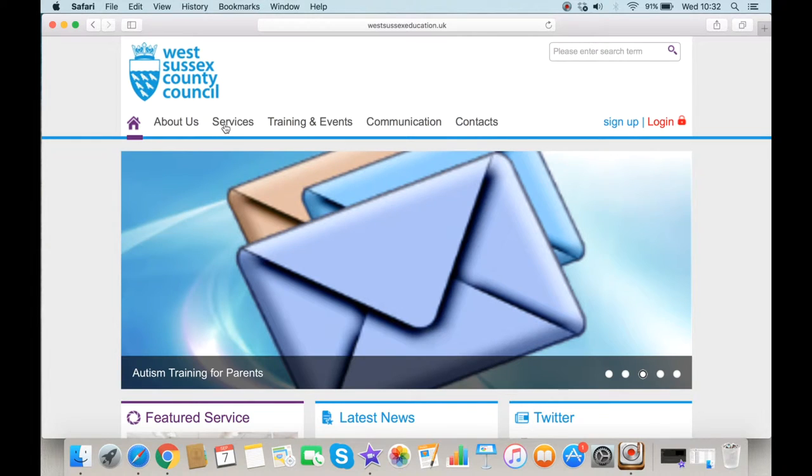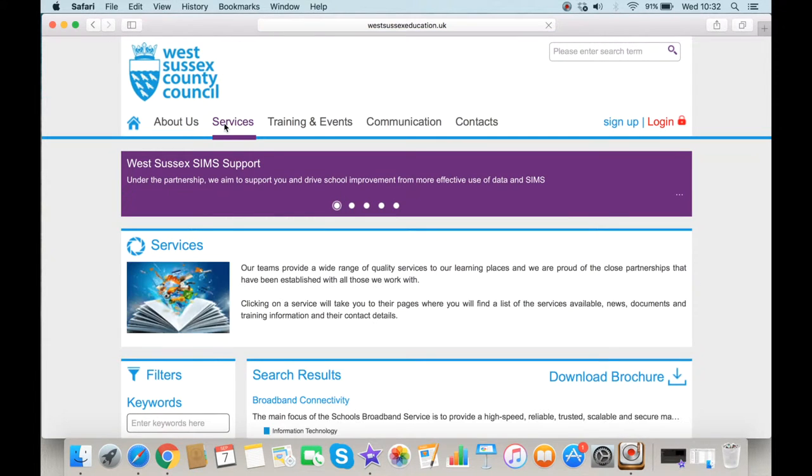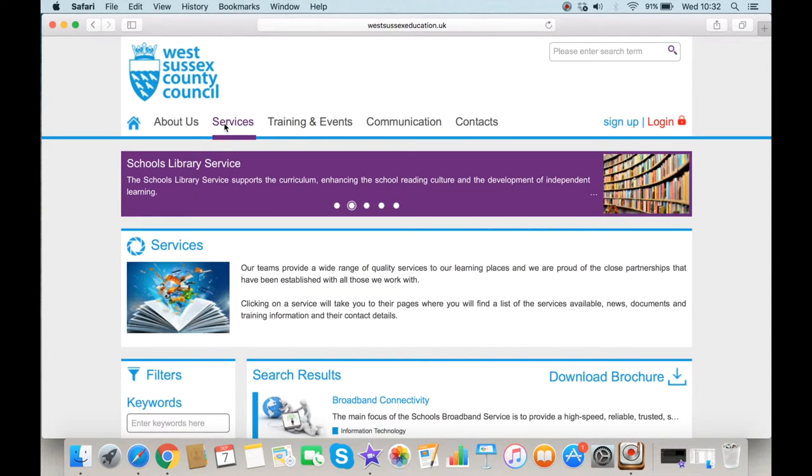The Services tab allows you to view the different traded services on offer, listed alphabetically. Should you wish to search for a particular service, you can use the filter option to search for keywords, or alternatively use the category drop-down menu. You can also access and print a full catalogue of the available services by clicking Download Brochure.